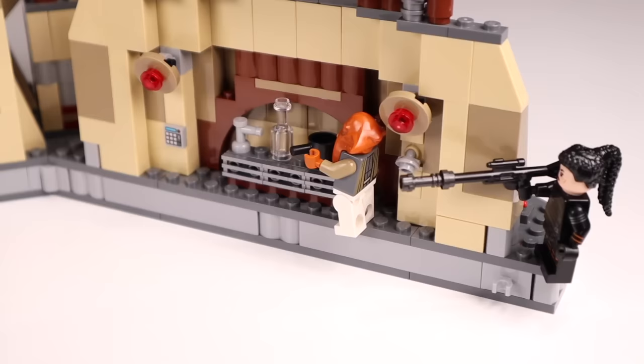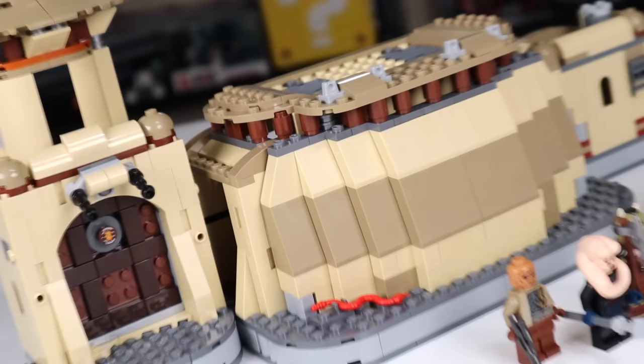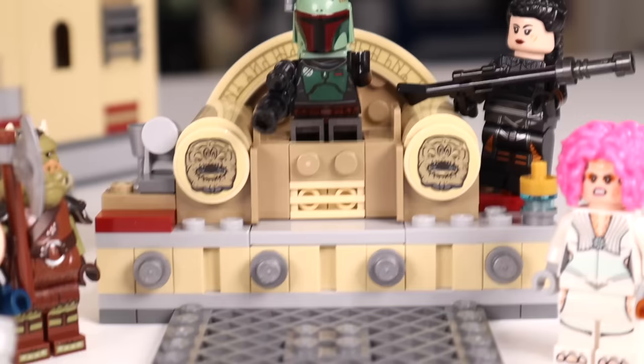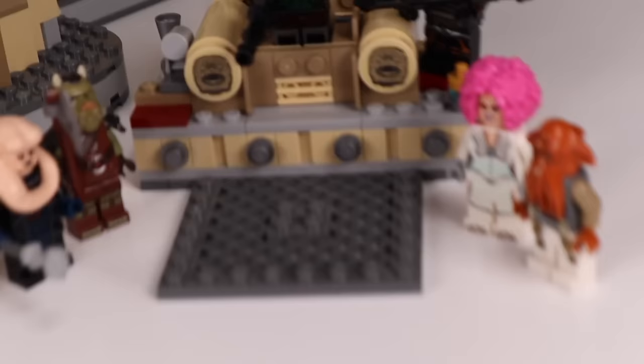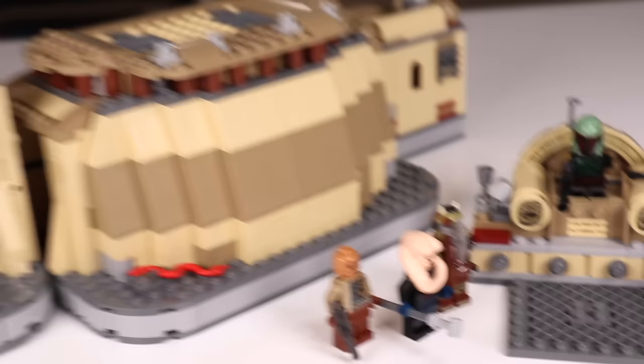While LEGO tried to make this set the best of both worlds — a playset on the inside and a display set on the outside for adult collectors — it ultimately flops hard because it's completely missing the top part of the roof. The throne on its own could make a very nice desk display piece; you can pull that front piece off and just use the throne itself as a display piece, and I think that works rather well.